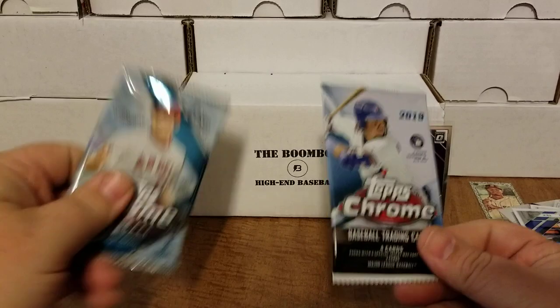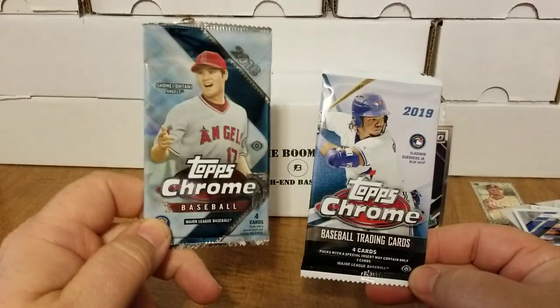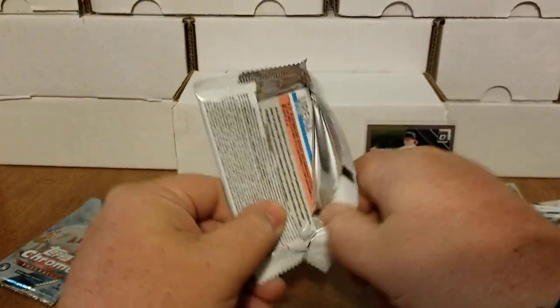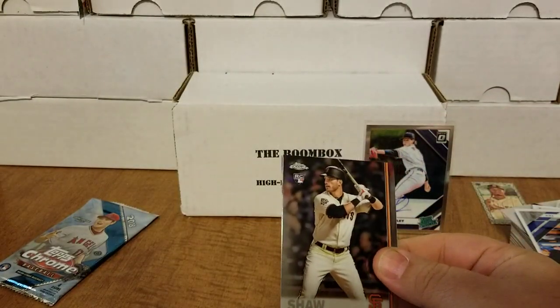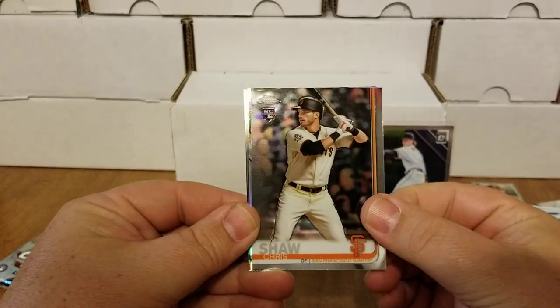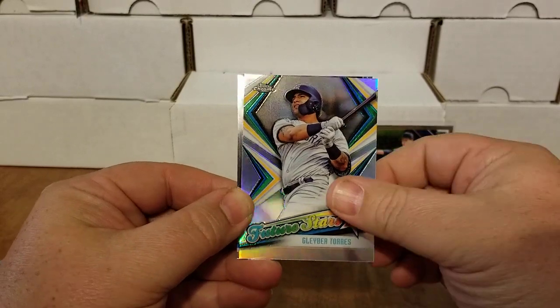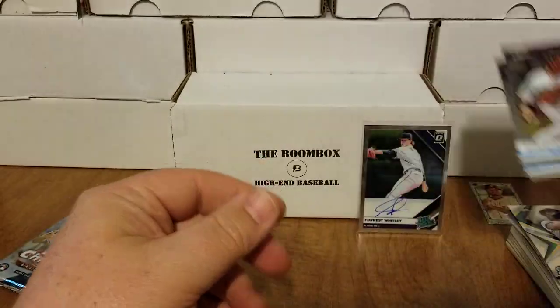We still have two killer packs left — 2019 Chrome and 2018 Chrome hobby. Let's do 2019 Chrome: we have Chris Shaw, a Gleyber Torres Future Stars — nice — Tucupita Marcano, and Jose Urena.